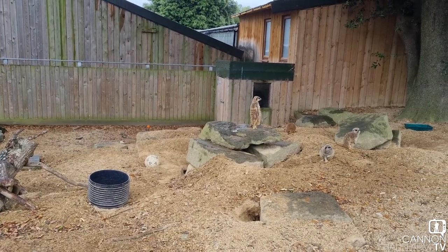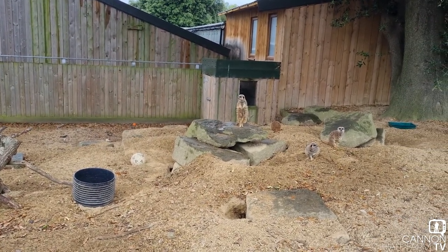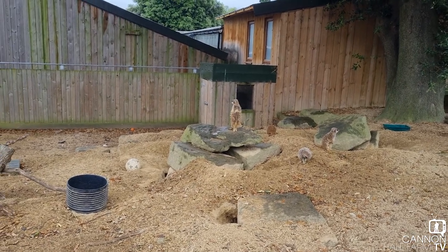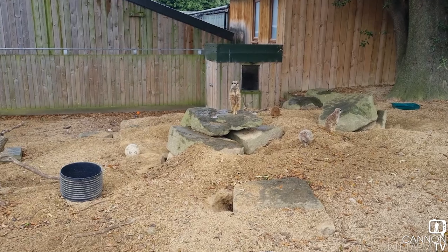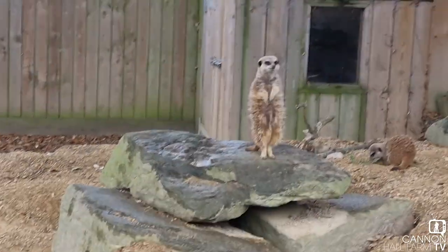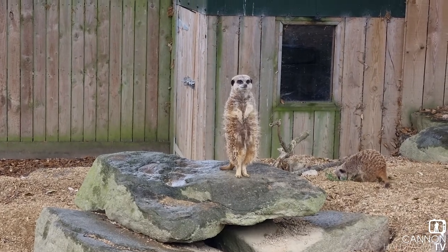And that job is guard duty. Our meerkats are very, very strict with their guard duty. There's pretty much always going to be a meerkat like this one, just here, who's currently standing guard.